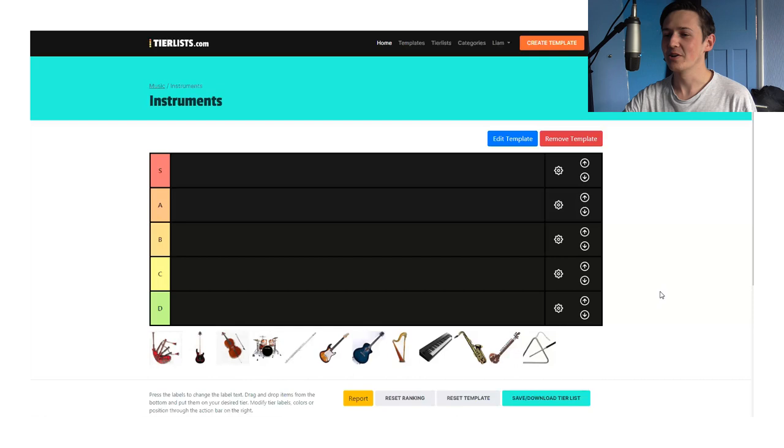In this tier list, we're going to be breaking down the top 12 instruments. This is just a bit of a fun one. Let's let you know what we've got: bagpipes, bass, violin — which is apparently much bigger than the drum kit — a flute, electric guitar, acoustic guitar, harp, keyboard, saxophone, sitar, and triangle.